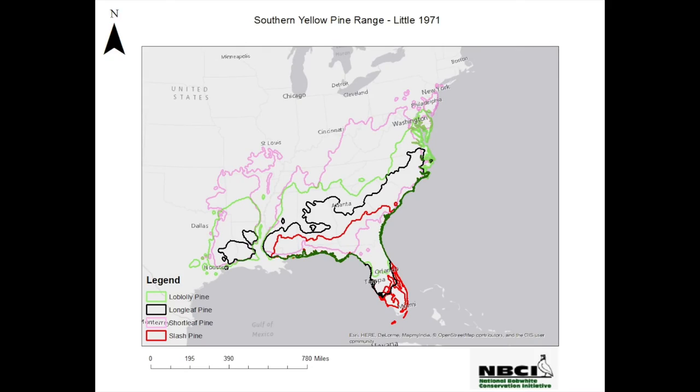Hi, I'm Steve Chapman, Forester Coordinator for the National Bobwhite Conservation Initiative. Welcome to Sunlight, Fire, and Quail, where we will take a look at what is becoming an increasingly serious option among landowners for managing their stands of southern yellow pine. Southern yellow pines include loblolly, slash, longleaf, and shortleaf, which are all native to the southern U.S.